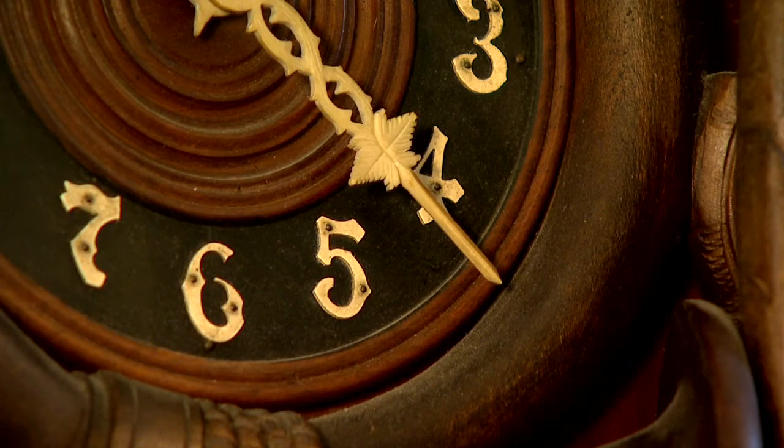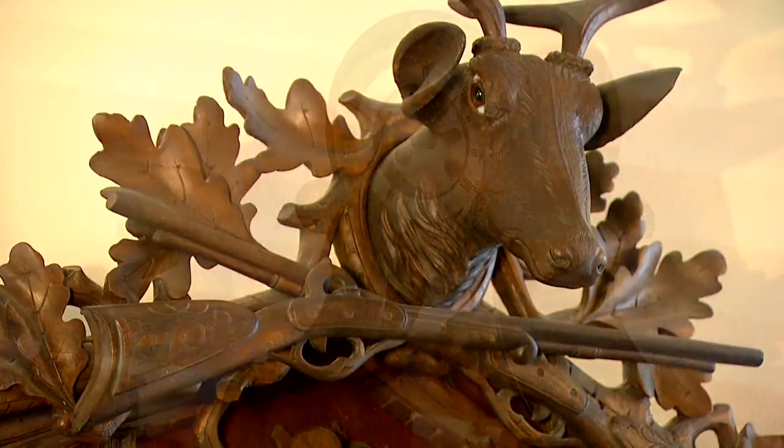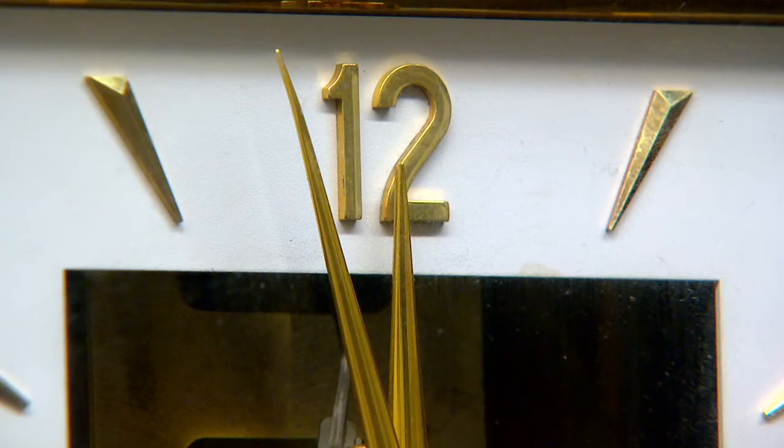Clocks were created to not only tell time, but were also a work of art. French, German and Swiss have some of the most high precision clocks. One of the most unusual is this Atmos clock — it runs off the changes in atmospheric pressure so you never have to wind it.